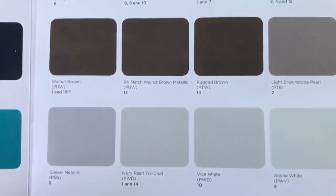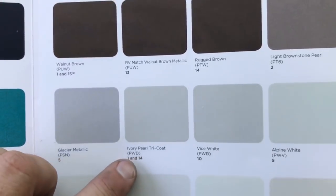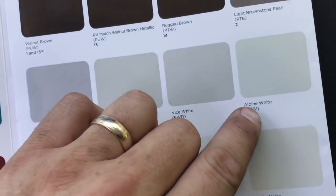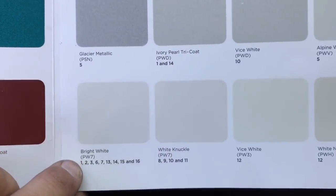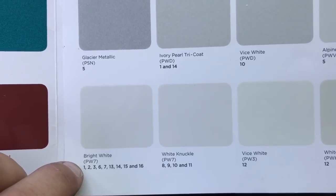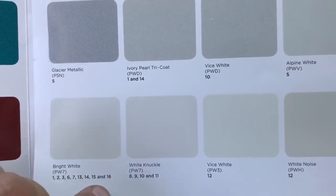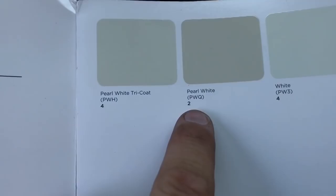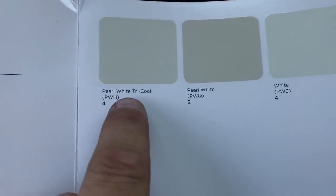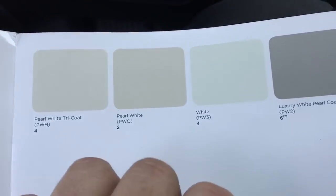Walnut brown for the Grand Cherokee. White brown star pearl for the Cherokee. Glacier for the Renegade and Grand Cherokee. Alpine white for the Renegade. Bright white PW7 for the whole lineup except Compass and Renegade. Pearl white for Cherokee and Compass, and pearl white tri-coat also for Compass — so two whites for Compass.